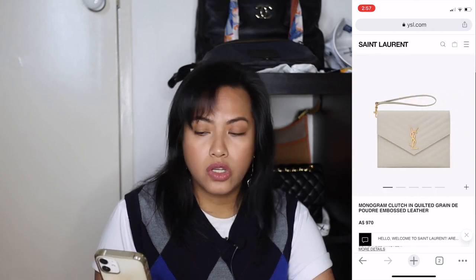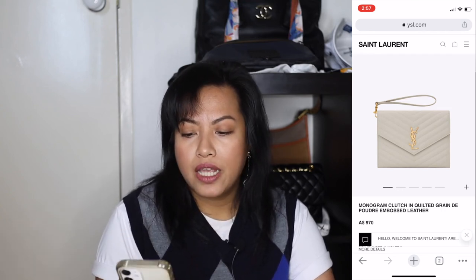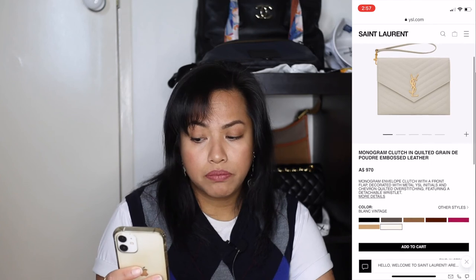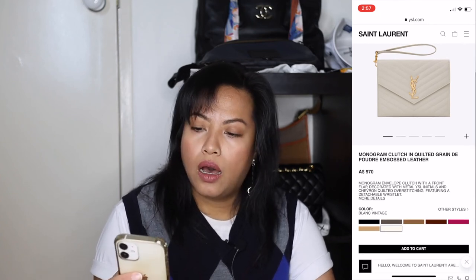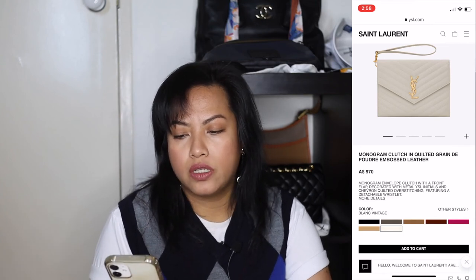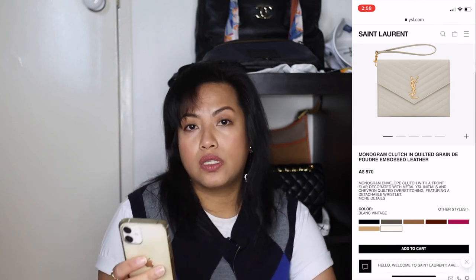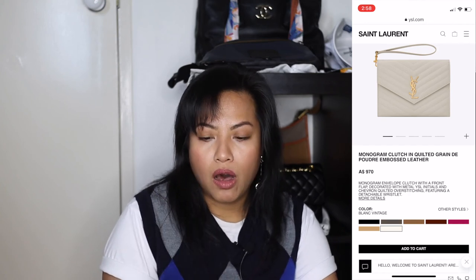It's got a wristlet attachment which I'd probably use, and you can also remove that and just hold it as a clutch, or attach a chain — there are various YouTube videos about this. I'm conscious there might be a price increase, so if I decide to get it, it'll be before any price increase. But I want to sell the things on my chopping block before I buy anything new. This YSL clutch would replace the Coach tote — I only need one tote and I'm keeping my Chanel, so the Coach has to go.